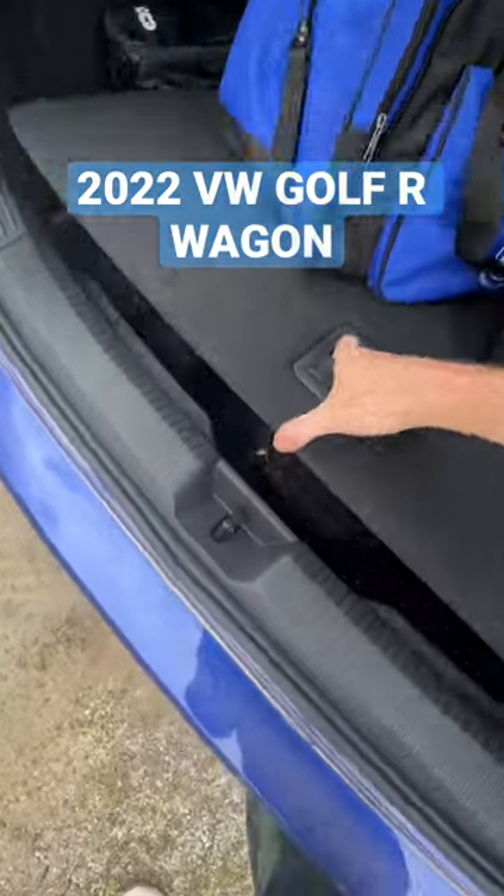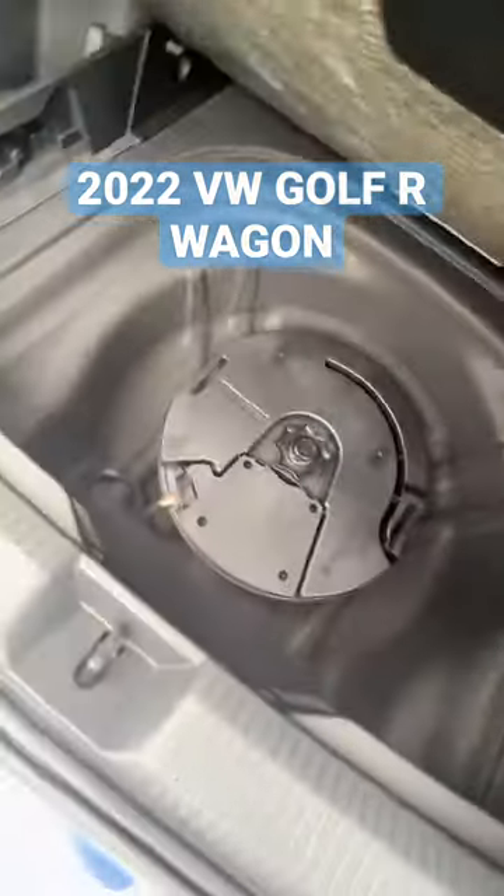What did annoy me is that underneath the boot floor you have so much space for a spare tire, but we don't have one.